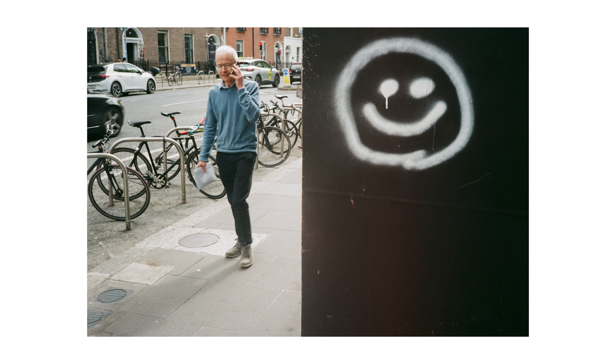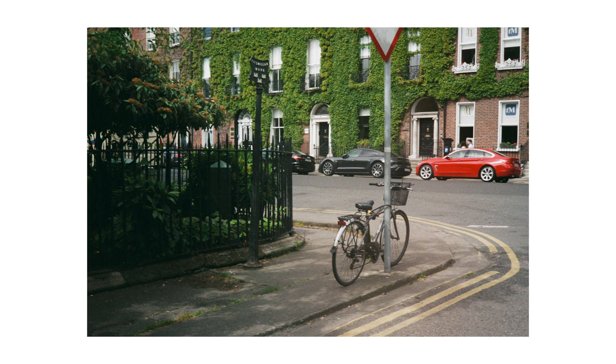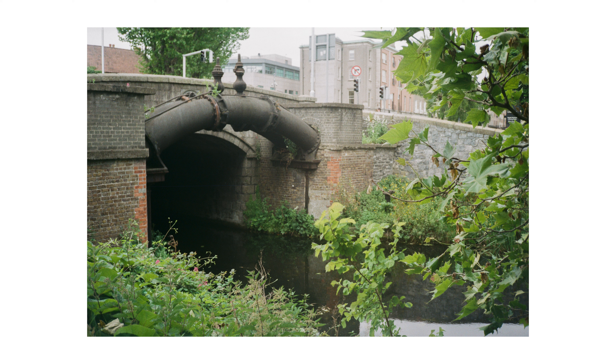I wanted a good first frame that captured how I felt to be shooting my first roll of film. I then held my position and waited for a subject to walk past like this one. Walking on a bit I came across this combination of reds and greens and thought it would make a really good composition. I walked up to the canal for a few frames but none of these really turned out that interesting in my eyes.